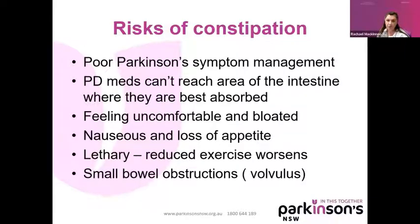Not only does constipation affect the absorption of your medication, it makes you feel uncomfortable and bloated. One neurologist I speak to believes people with Parkinson's are far more bloated than they realise — when you're bloated you get nauseous, you lose your appetite, you get lethargic, and that reduces your exercise motivation. The worst thing I've seen is people who present to ED with a small bowel obstruction because of constipation — causing a bowel obstruction or volvulus. One man ended up having a colostomy bag. If that doesn't put the fear into you about getting on top of constipation, I don't know what else will.